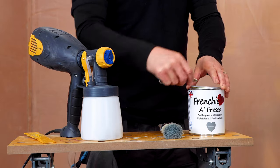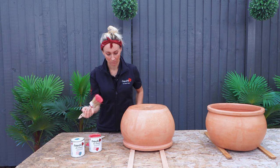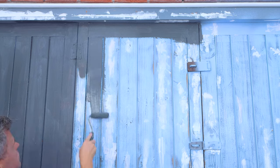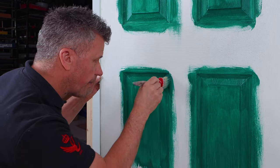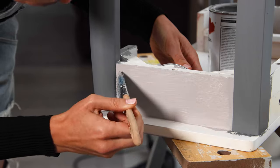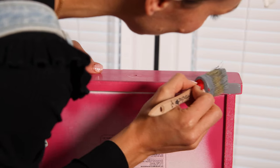First of all we have the Alfresco range — a water-based, durable, weather and UV resistant chalk and mineral paint specifically developed to transform your garden or indoor furniture. It's incredibly versatile, eco-friendly, smooth, creamy, and virtually odourless, with a palette of 25 best-selling colours. It has a very low, almost flat finish, suitable for wood, laminate, UPVC and composites.